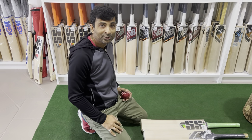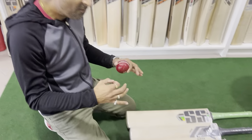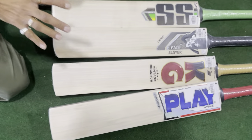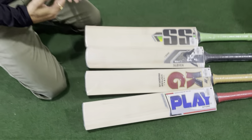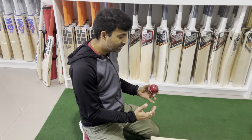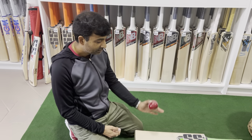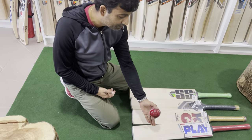Hey guys, Lipun here from Cricket Merchant. Welcome — I have pulled out some very decent, super good performing bats. I got plenty of bats, but I wanted to find something in different price ranges with good performance. So among them I have SS, Mace, KG, and Play.